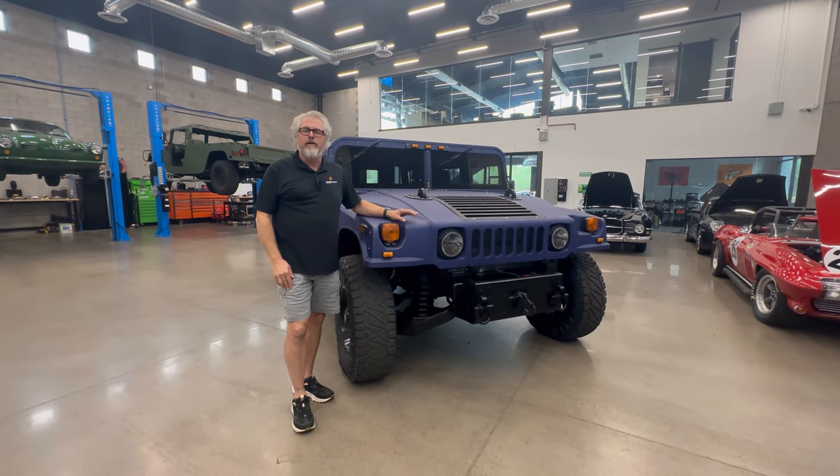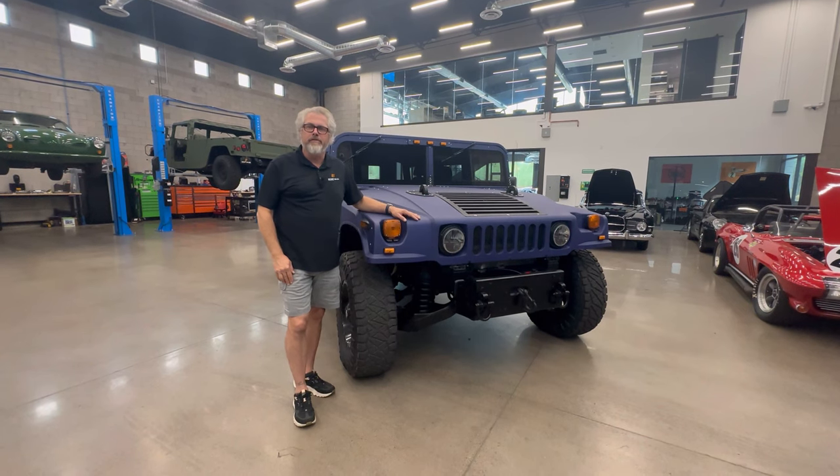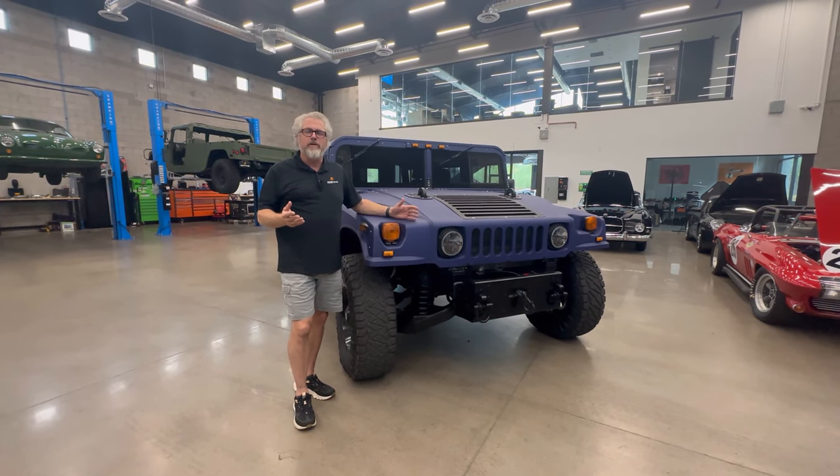Hey, Matt with 911R. We have this Hummer here on Braille Trailer. It's ending in the next hour. I just want to kind of walk around and talk about it.